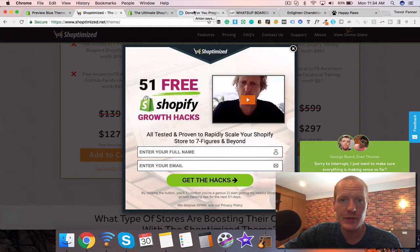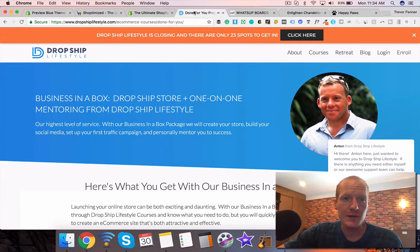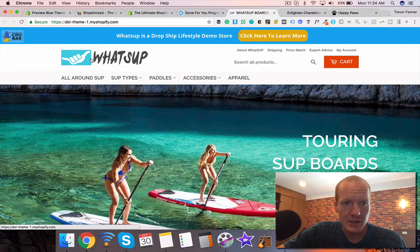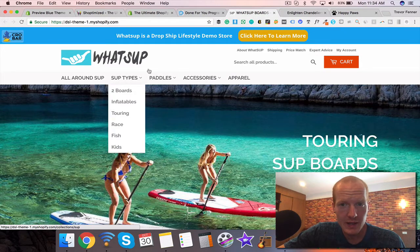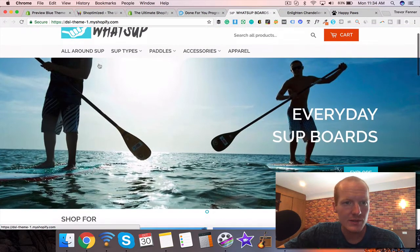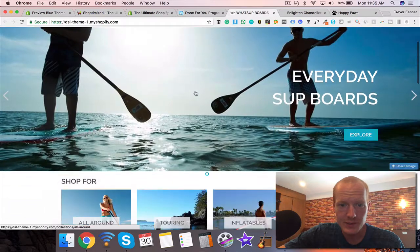I highly recommend Shoptimize if you want to get to the next level and have money to spend. The last theme is only accessible if you buy the training — it's called Dropship Lifestyle. I used the Dropship Lifestyle theme for the first year of my second ecommerce store. It's a little simpler but converts very well. My only complaint is it's a bit slow to load compared to Shoptimize, which is very optimized for load time speed. Their demo store is a stand-up paddleboard site and it looks quite similar to the Supply theme.